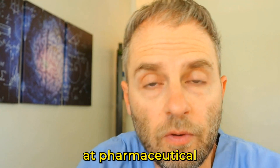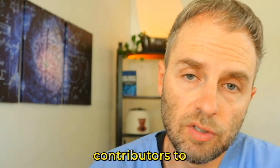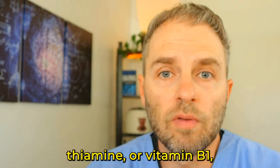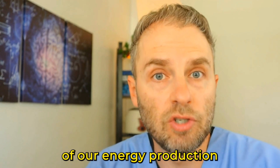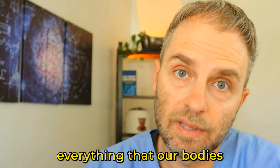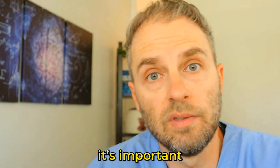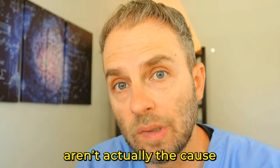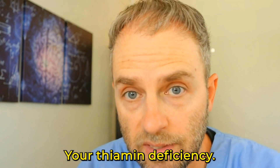Today we're going to look at pharmaceutical contributors to thiamine deficiency, or B1 deficiency. Thiamine, or vitamin B1, is a critical part of our energy production in our bodies, and since we need energy for basically everything that our bodies do, it's important to make sure that medications you're taking aren't actually the cause of your thiamine deficiency.